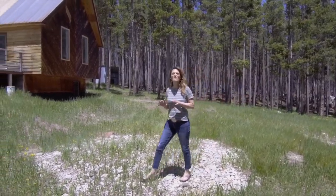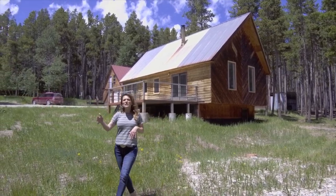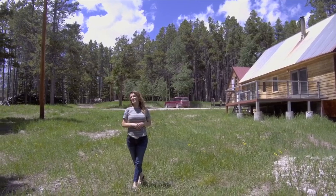Not only does this home have over 2,000 square feet, there's a grassy area, lots of trees, and an awesome deck. And remember, it's year-round access.